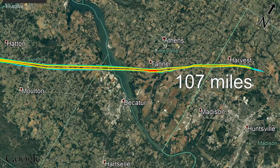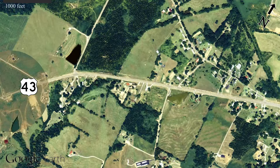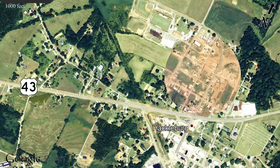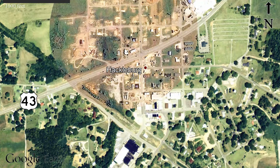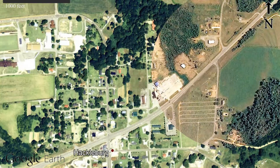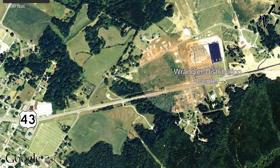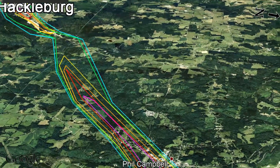Radar indicating a severe thunderstorm that could produce a tornado about six miles northwest of Hamilton. Reports of a large tornado on the ground near Hackleburg. Spotters reporting a large tornado on the ground. This tornado is moving northeast at 55 miles per hour. Possible tornado along Highway 43 southeast of Phil Campbell moving east-northeast, and we're going to put the speed at 63 miles an hour with this storm.